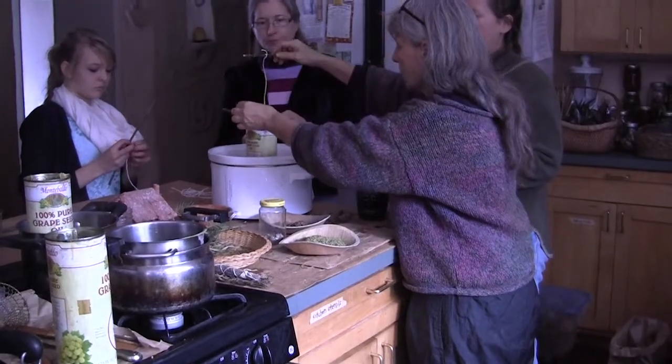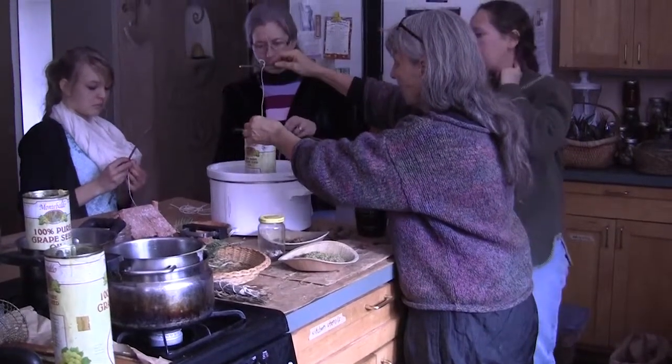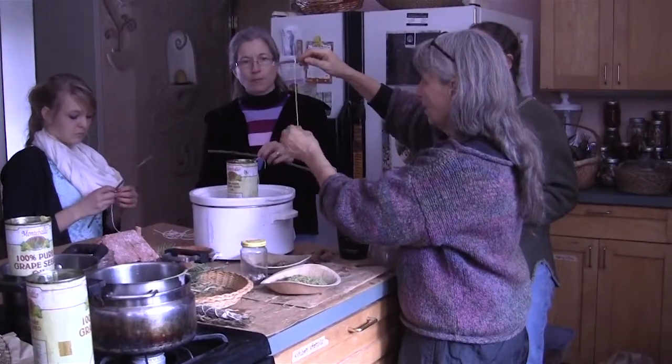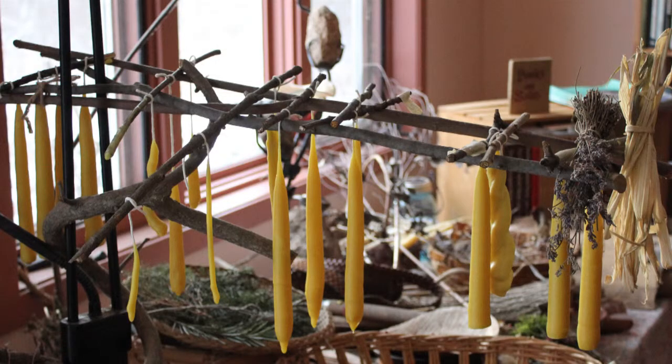Once the honey is harvested from the beehive, it is melted and filtered several times for purchase as blocks, slabs, or pellets which melt very easily. The wax can also be purchased as rolled sheets which can be made into candles without melting the wax.